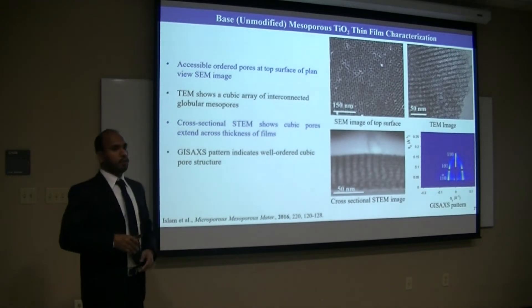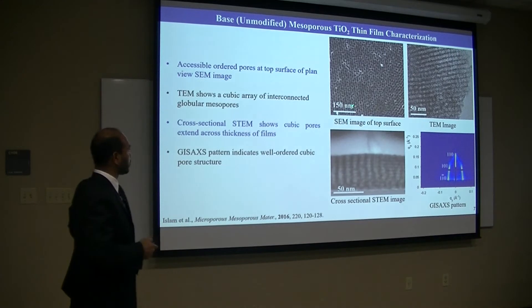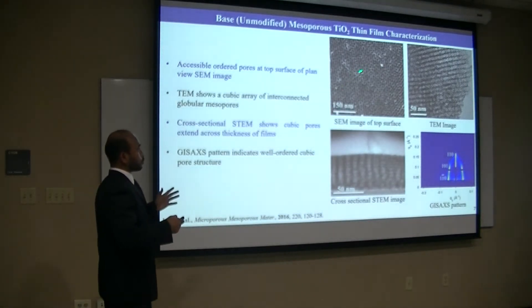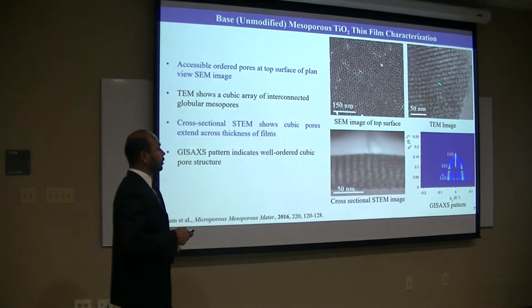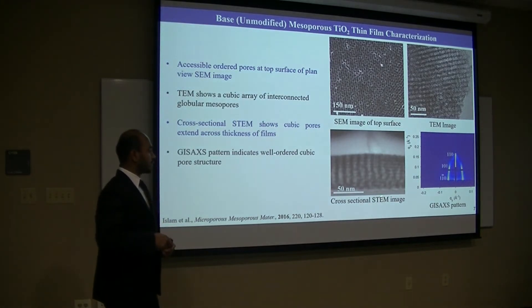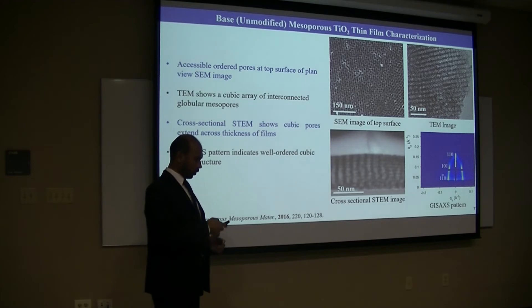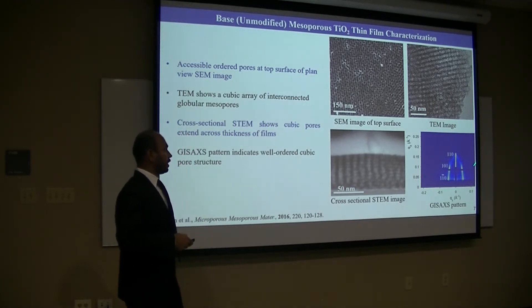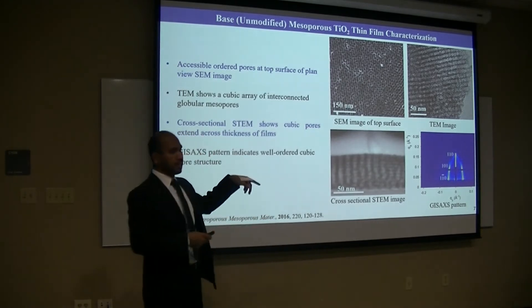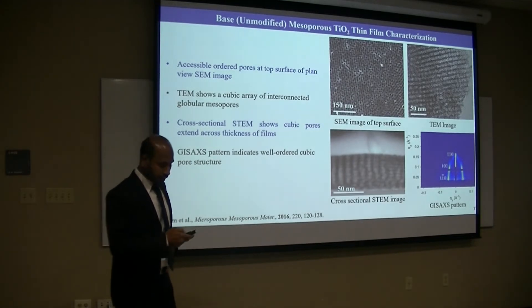The nanostructure of the materials was characterized using different techniques. This is the SEM image of the top surface of the film, where clearly pores are seen. The TEM image also shows that pores are inside the films. The cross-sectional SEM image shows that pores extend across the film thickness. The grazing incidence small-angle X-ray scattering pattern indicates that pores are ordered in a cubic structure. From all those characterizations, we can say we have successfully prepared cubic-ordered mesoporous titanium thin films.